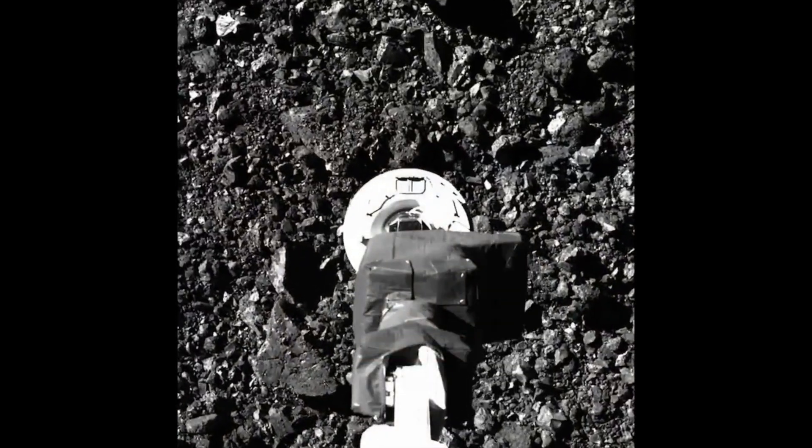This was a mission that went to the asteroid Bennu. The probe came in, touched down briefly, and brought up a sample of material that it could then return to Earth. We've done this with some asteroids before, but Bennu was expected to be a little bit different because it's a little bit different asteroid.